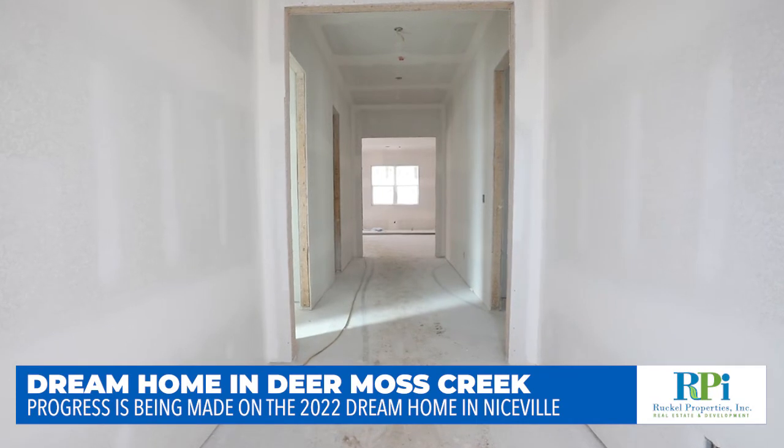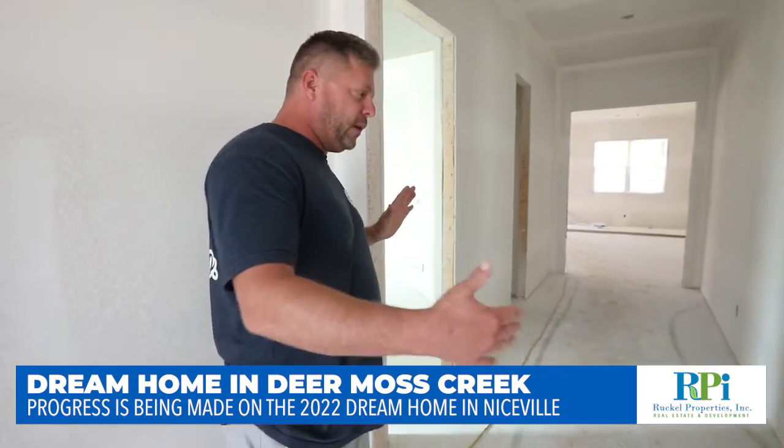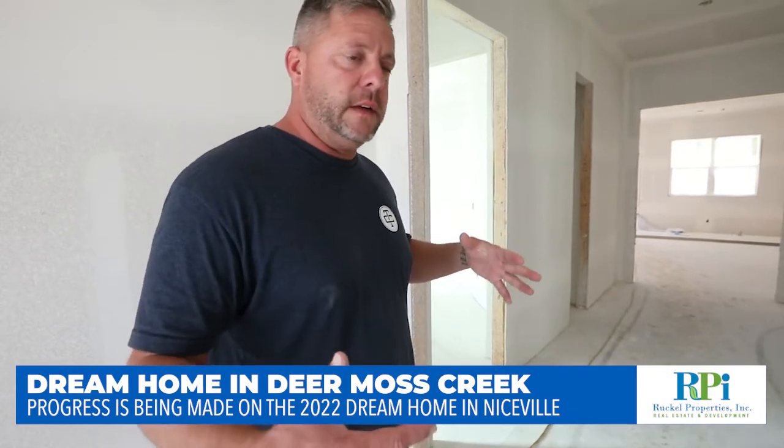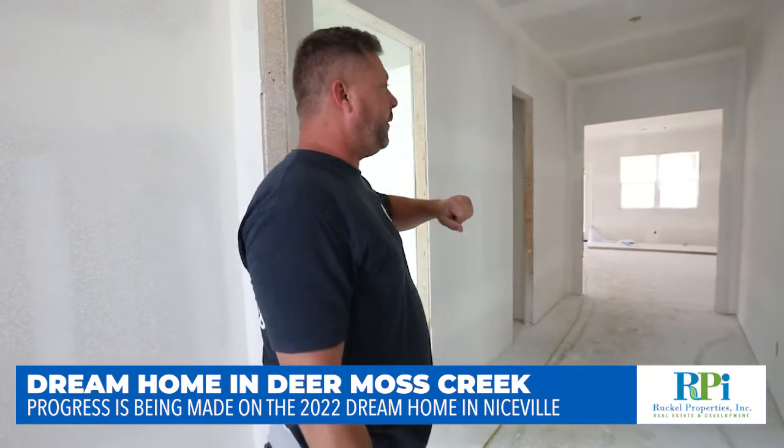All right, so we're standing in the foyer, the entryway. As you can see, it's pretty long, pretty wide. It feels like a grand hall when you walk in. We're going to case this out, case these two openings out here.